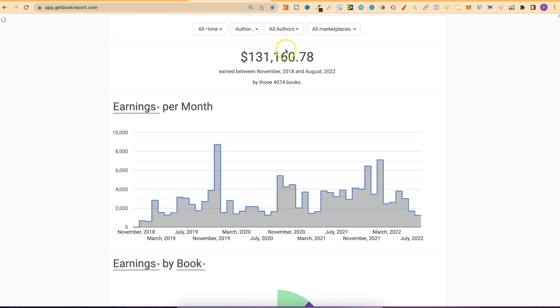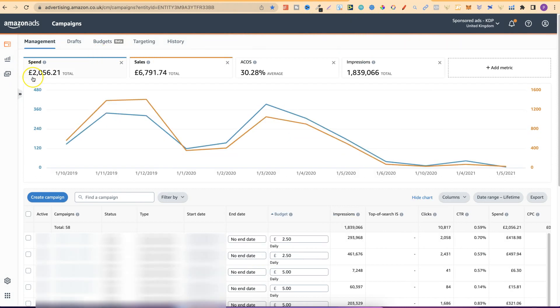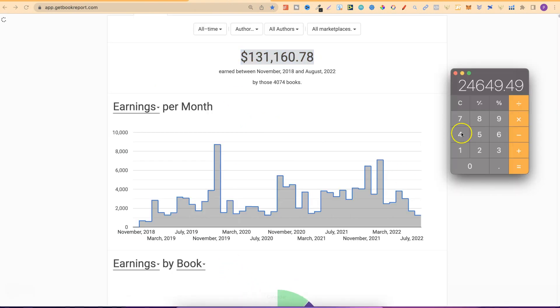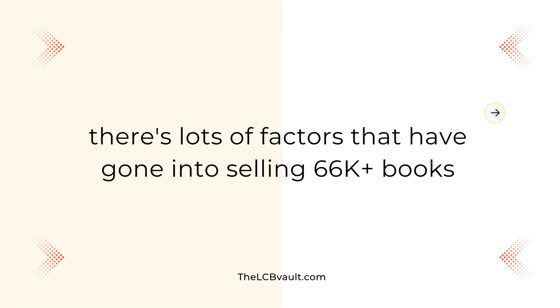Why am I showing you this? Well, there's one main key factor which has helped me sell these 66,000 books. Before we get into that, even though I've earned $131,000, not all of that is profit because I was running ads. If we go over to my Amazon Advertising account, over lifetime we can see I've spent $22,219. In the UK over lifetime I've spent around £2,000, which converted makes around $2,430. Combined, I've actually spent $24,649. So even though I've spent that much on advertising, I've still made over $100,000 in profit with my low and no content books.